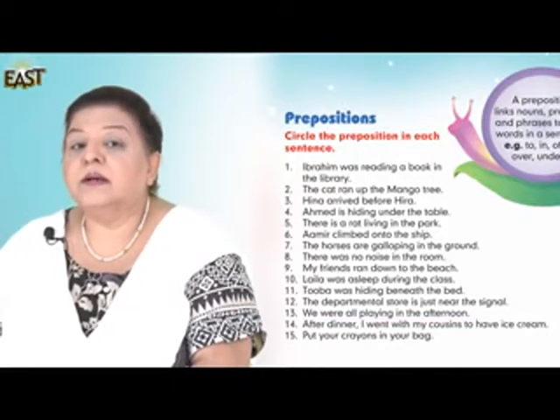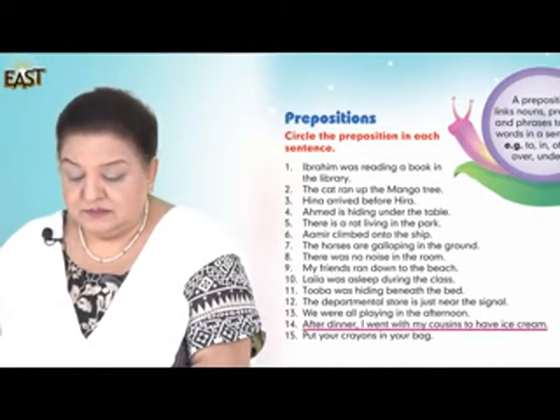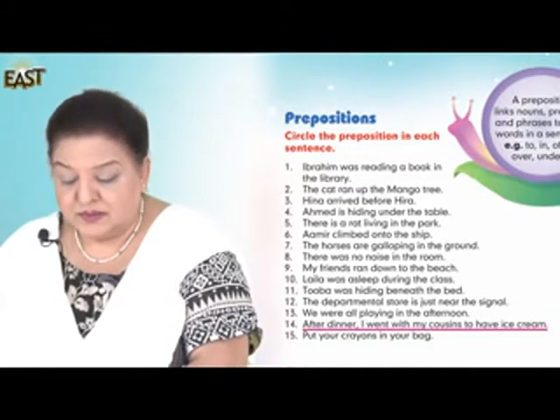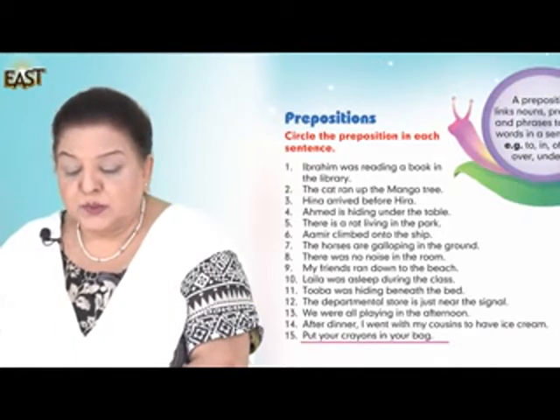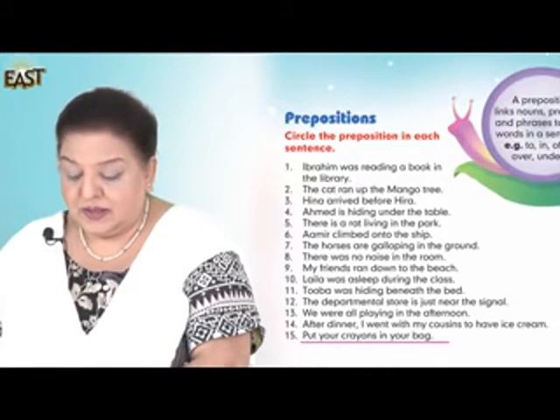Number fourteen: After dinner, I went with my cousins to have ice cream. Number fifteen: Put your crayons in your bag.